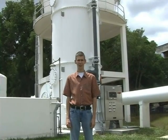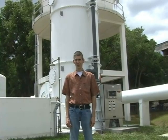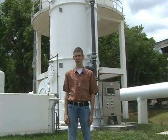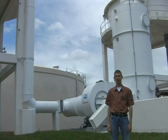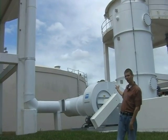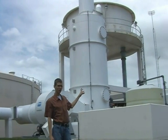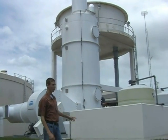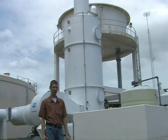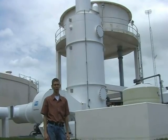Here we're looking at another type of odor control technology. The equipment behind me is called a chemical scrubber. A chemical scrubber works by drawing odorous air through a large fan into the scrubber. Inside, a chemical solution of caustic and bleach reacts with the odorous compounds, capturing them into the water, which is shipped off to the wastewater treatment plant, and the result is clean air.